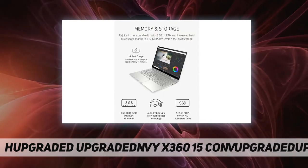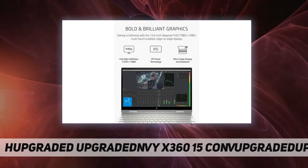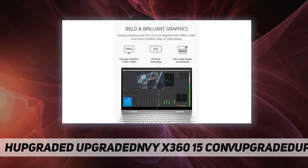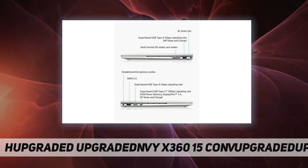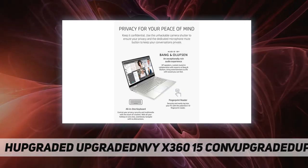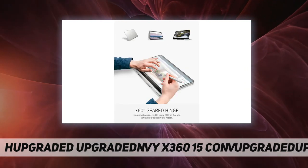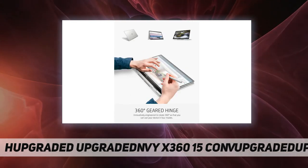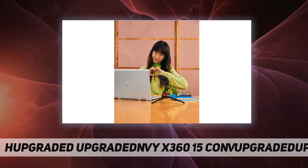Unparalleled performance: the 11th generation Intel Core i7-1165G7 processor lets you get work done quickly and efficiently. Bold and brilliant graphics: Intel Iris Xe graphics lets you marvel at crystal-clear imagery. Memory and storage: rejoice in more bandwidth with 8 gigabytes of RAM and 512 gigabytes PCIe NVMe M.2 SSD storage.